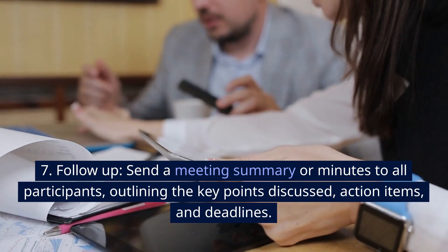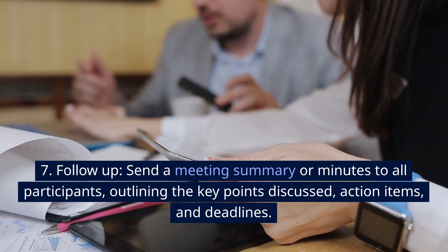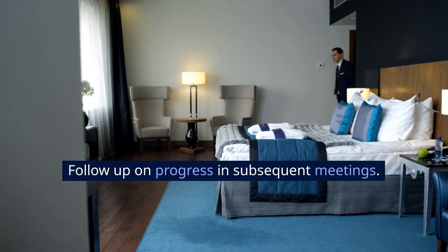7. Follow up. Send a meeting summary or minutes to all participants, outlining the key points discussed, action items, and deadlines. Follow up on progress in subsequent meetings.